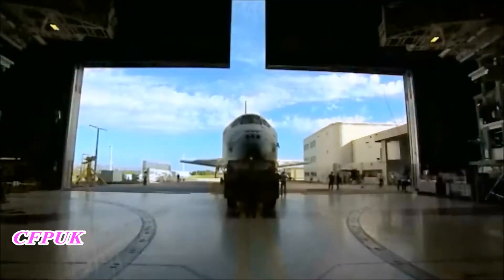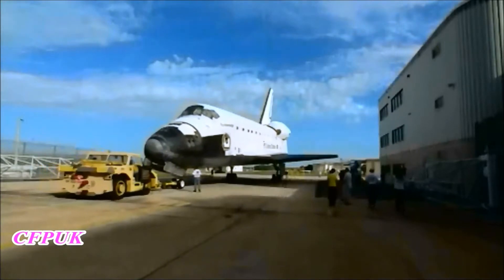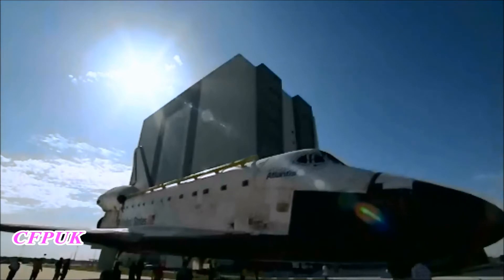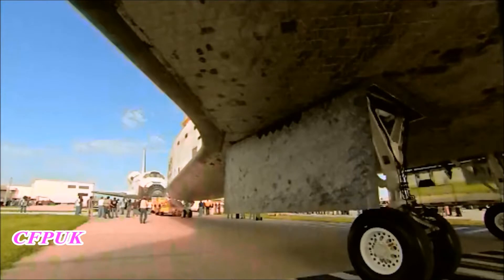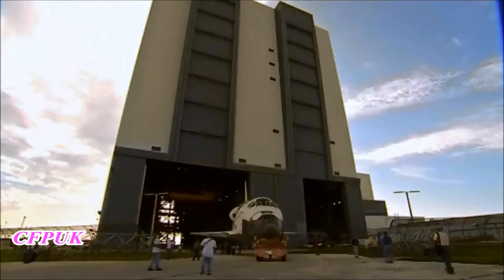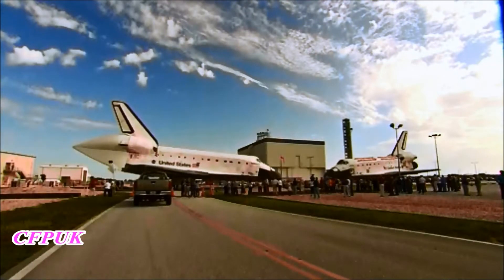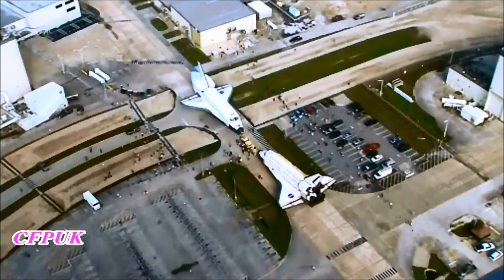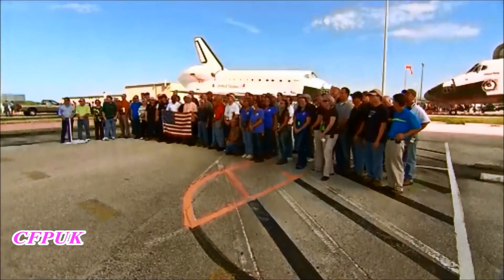Less than a week later, Endeavour backed out of its processing hangar and headed to the Vehicle Assembly Building, swapping places with sister spaceship Atlantis. On August 16th, Endeavour left the Orbiter Processing Facility and Atlantis was moved out of the Vehicle Assembly Building. Along the way, both shuttles stopped for a nose-to-nose photo opportunity. Scores of Kennedy employees and news media were on hand to take pictures during the activity.